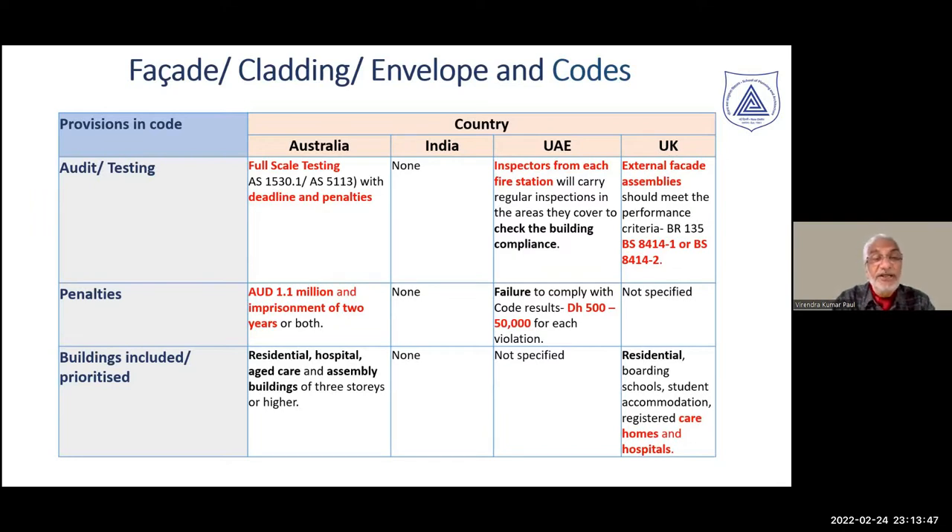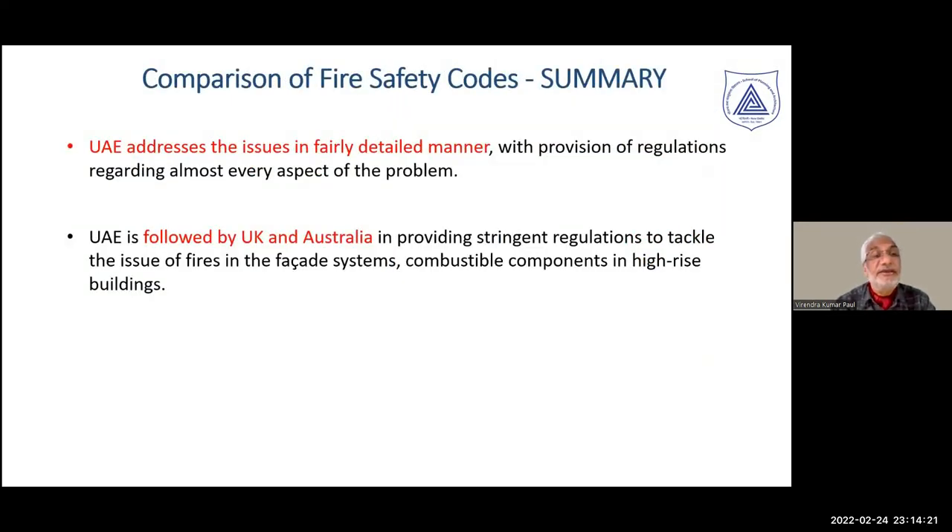Regarding priority buildings for upgrading and making envelopes safe: residential, hospital, and large assembly occupancies — especially sleeping occupancies — are required to be taken on priority. In the UK, residential accommodations and boarding schools with sleeping occupancies are required to be made safe. UAE is very stringent and looks at the building envelope in great detail. Australia and UK have made considerable progress in not only mandating new codal requirements but also raising awareness about existing buildings.